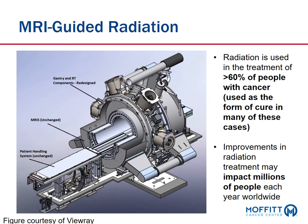This schematic shows a little more technical detail with one side of the magnet pulled away. You can see the patient table where patients enter, and the linear accelerator surrounded by the magnet. Why is improvement in imaging so important? Radiation is used in the treatment of greater than 60% of people with cancer, used as a form of cure in many cases. Therefore, improvements in radiation treatment may impact millions of people each year worldwide.